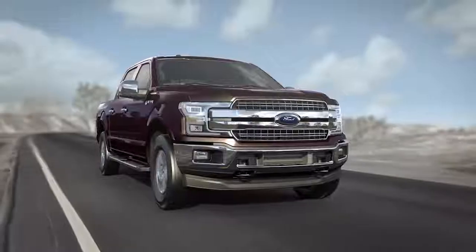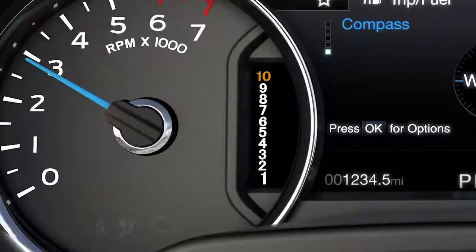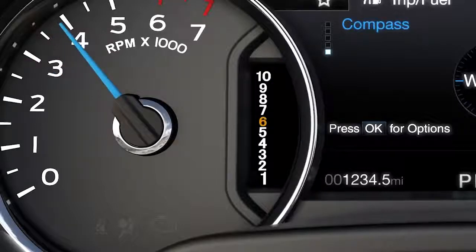Also, when applying heavy acceleration while at cruising speed — when passing, for instance — the transmission may step down multiple times, such as tenth to sixth, or eighth to third, for quicker acceleration to allow passing.